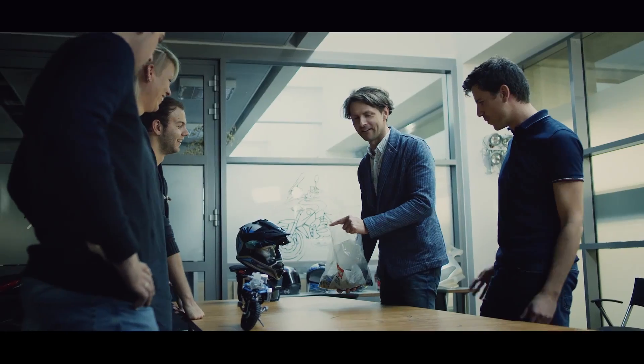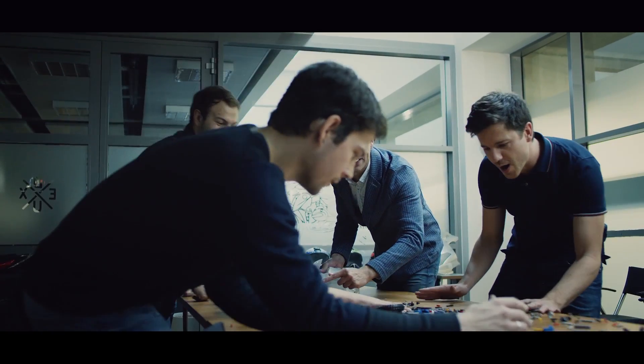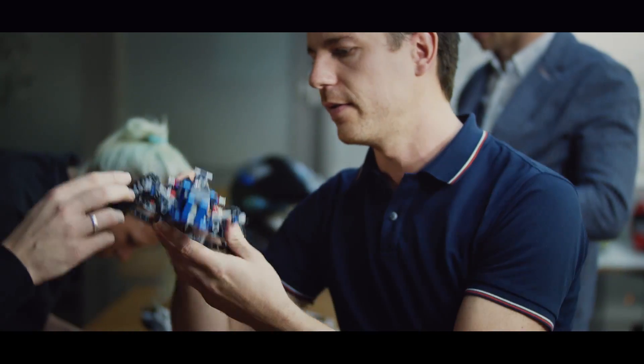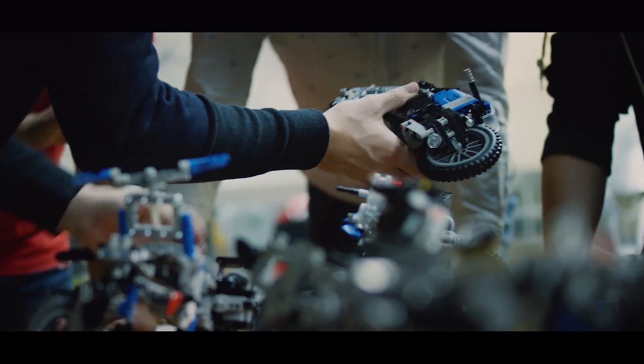To rebuild the main model into a kind of future vision model was a tremendously cool idea. So LEGO sent us several bags with exactly the same bits and pieces of the main model, and our designers had the chance to be creative.